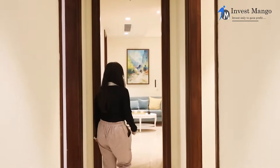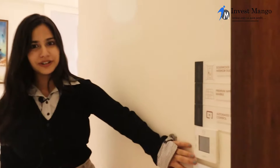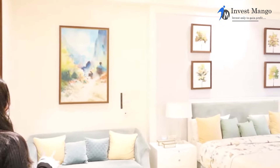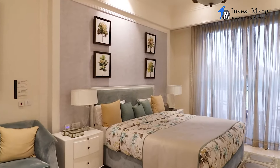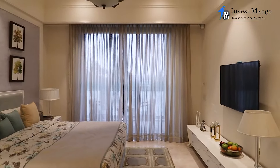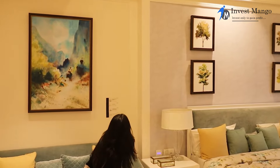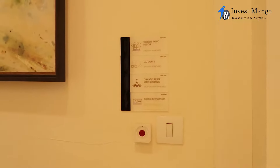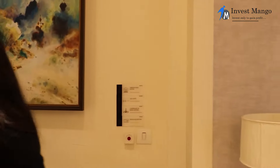Now let me take you to the master bedroom. At entry we have a light control panel for easy access. Just look at how spacious this room is — with this ample space we also have a balcony which I'll show you later. The apartment looks so homey and cozy. We have an amazing feature: a red panic button which you can press in case of emergency, and an emergency team will be here in no time.